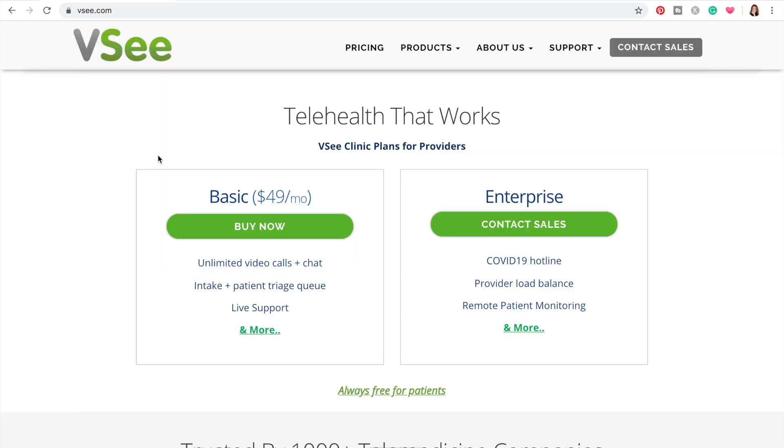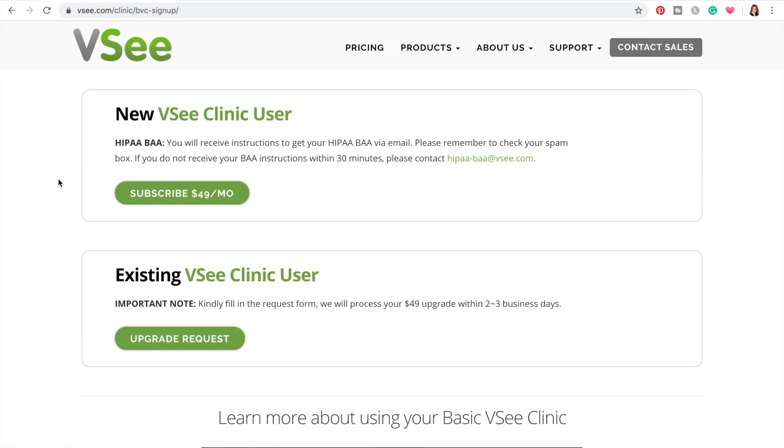I'm a bit of a cheapskate, but my Doxy video was so successful that I wanted to use the revenue from that video to go ahead and buy this paid version of VC so we can try it out together. Because if it costs $50 a month, in my opinion, it must be a lot better than the other free options out there. So let's go through this together — I'm going to buy it. I love that they say right at the beginning: if you want HIPAA, they're going to send you instructions for that via email.